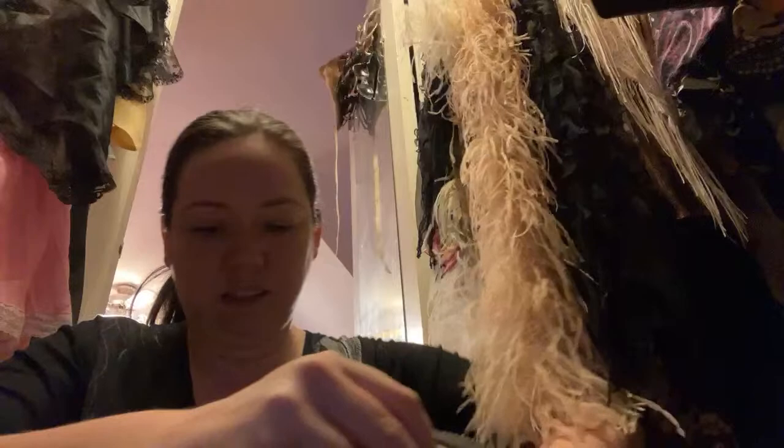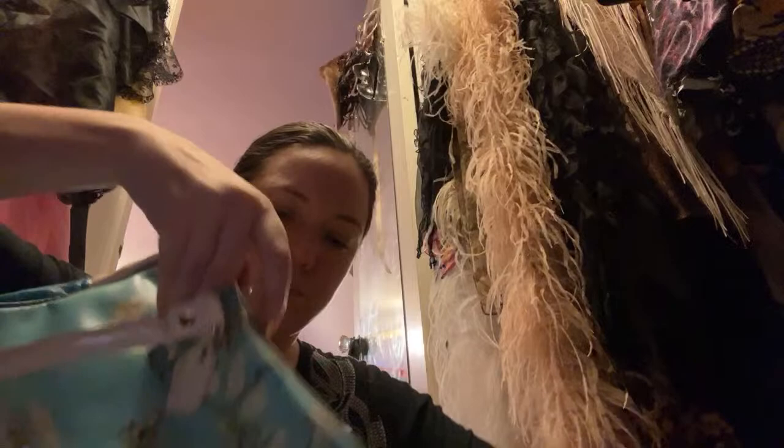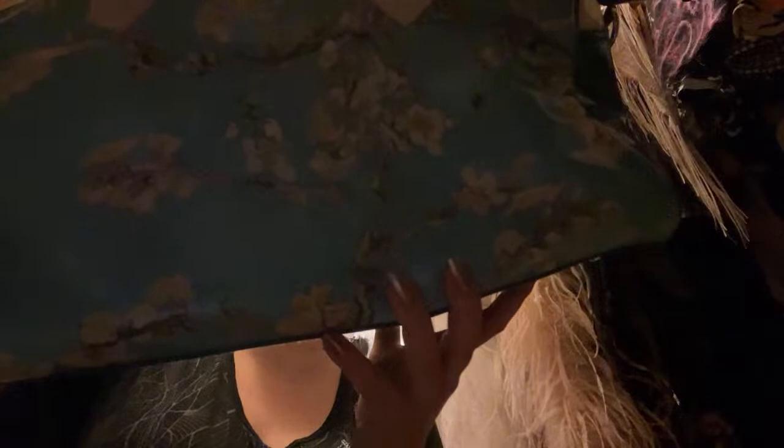This is a Monet bag — I don't think it's Water Lilies, I don't remember which painting it is, but it's from the Monet Museum. Actually I think it might be from the Van Gogh Museum in Amsterdam. This is a fun kind of overnight bag if you were going to spend the night somewhere. That one we're keeping just because it's a good size and I don't have a lot that are that size.